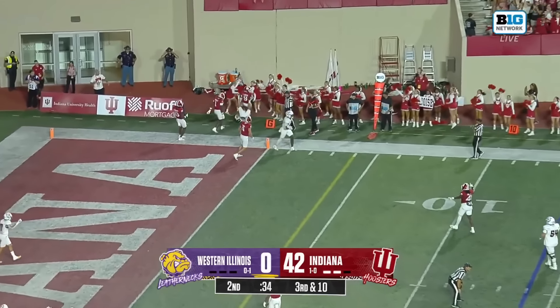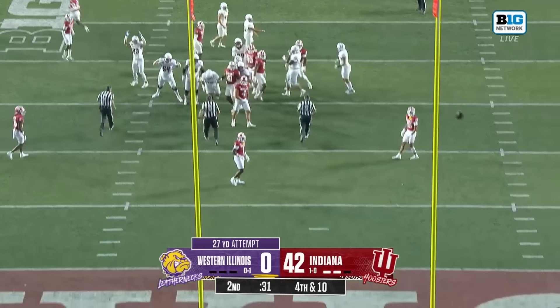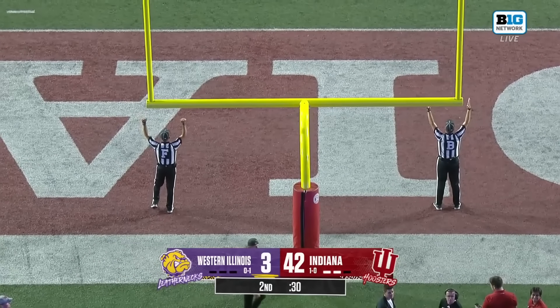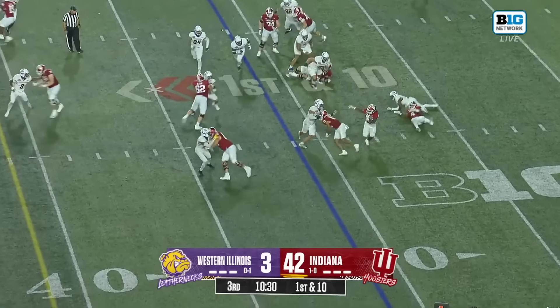Third and ten — Lamb headed for the end zone, incomplete. Last week went two-of-three in attempts against Northern Illinois. It's a low kick, but it's through the uprights for the first score and first points for Western Illinois.